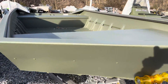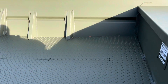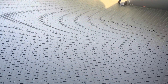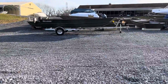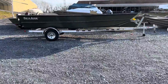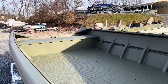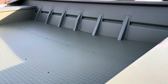Here is a 1872 where we custom installed our own floor — you can see the fit and finish on there, it's incredible. Here is also a 2072 we currently have available; we could add a side console or a tiller handle motor of your choice. This is another custom Ducky floor.